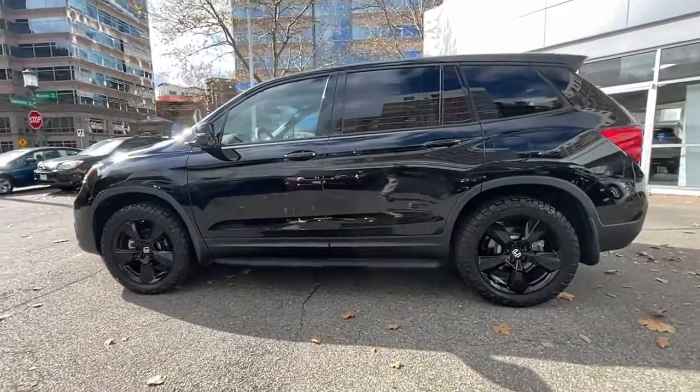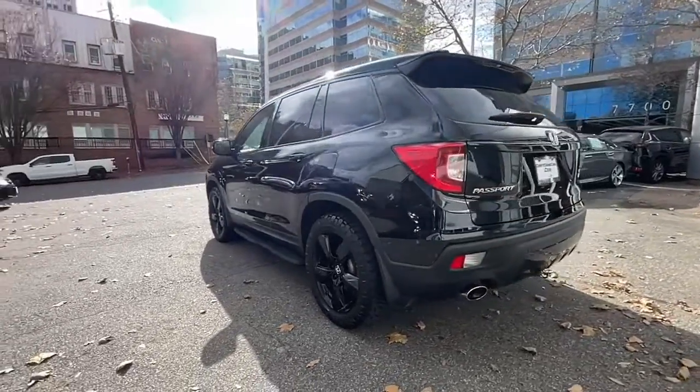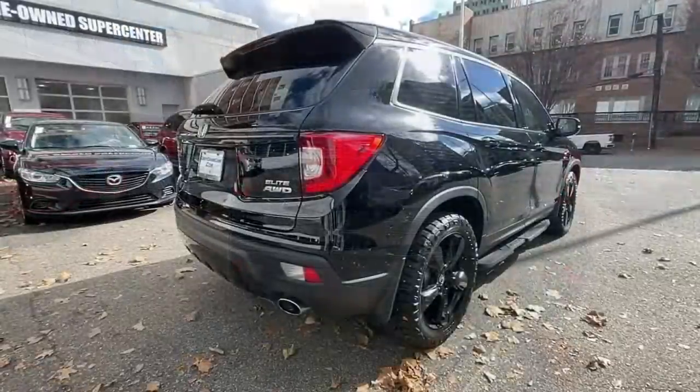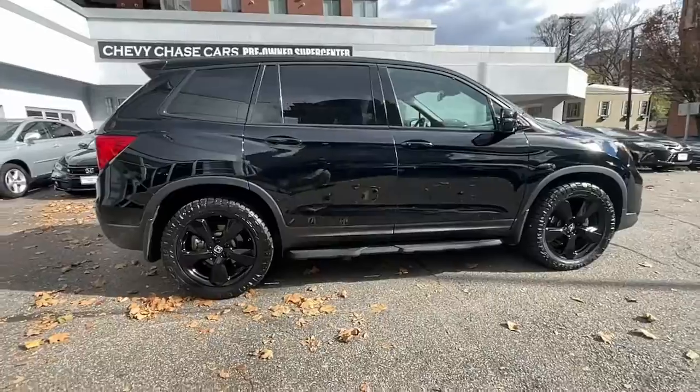With seating for five, plenty of cargo space, flexible cabin configurations, smart tech, towing ability and optional all-wheel drive, this innovative vehicle has your back. These are just some of the great options this vehicle comes with.